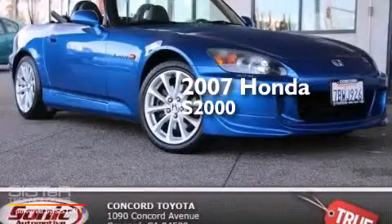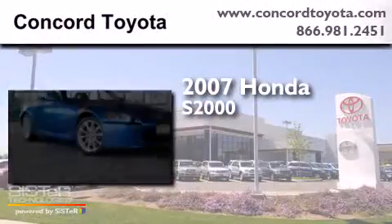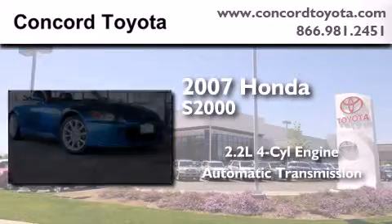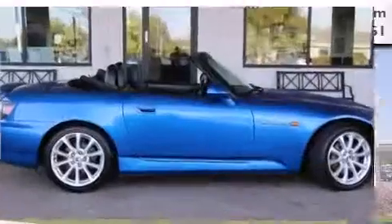This is a 2007 Honda S2000. It has a 2.2-liter four-cylinder engine and automatic transmission. A clean non-smoker interior.